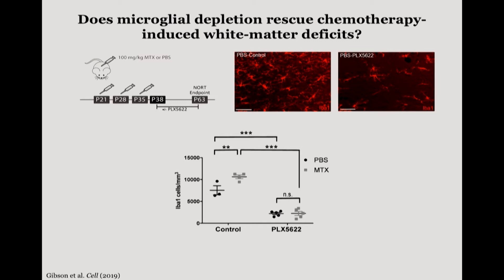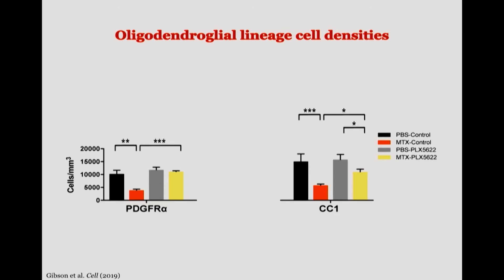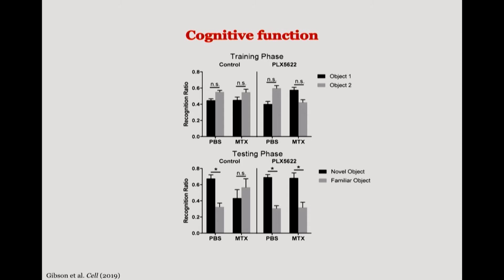We thought that potentially controlling this microglial response could abrogate the phenotype we were seeing. So we used a microglial depleting agent called Plexicon 5622, a colony stimulating factor one receptor inhibitor. When administered to animals during the month following their last chemotherapy treatment, we achieved about a 70 to 80% reduction in microglia within the white matter. This microglial depletion normalized the chemotherapy-induced astrocyte reactivity, eliminated the persistent depletion of OPCs and mature oligodendrocytes, and eliminated the thinning of the myelin sheath. Animals previously exposed to methotrexate were now able to discern between a novel and familiar object — no longer neurologically dysfunctional from their chemotherapy exposure.